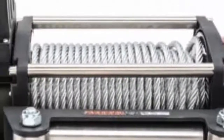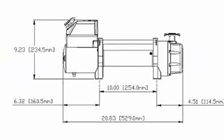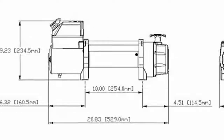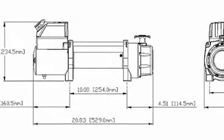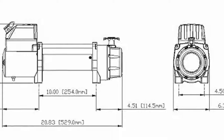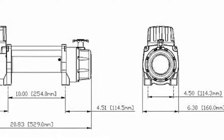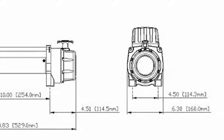Heavy duty 12-foot rubber handheld remote. Field-proven design provides effortless switching. Heavy duty stainless steel roller fair lead with brushed finish that endures weather and wire rope abuse. Ergonomically shaped free spool control — easy to grip and effortless to operate.